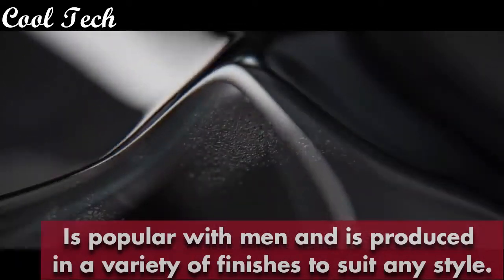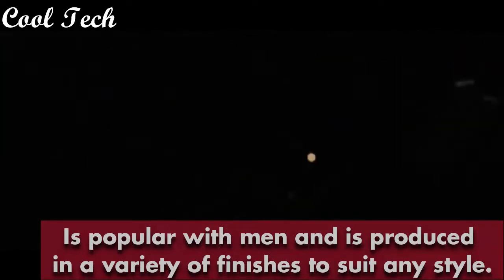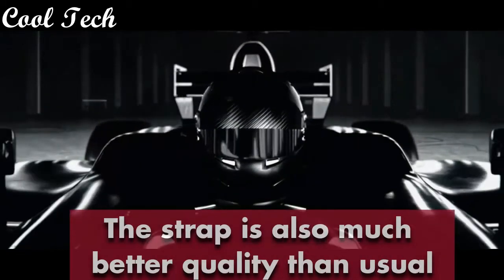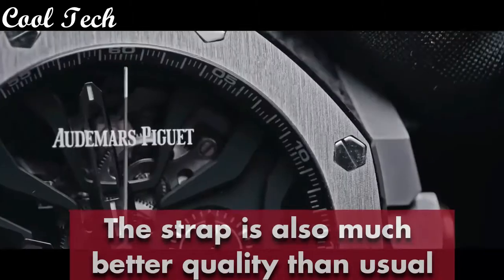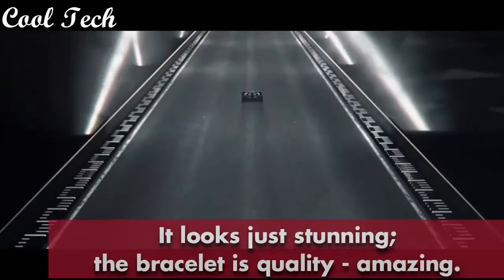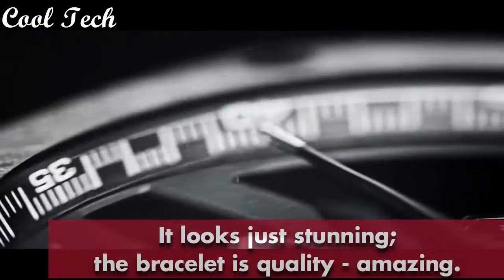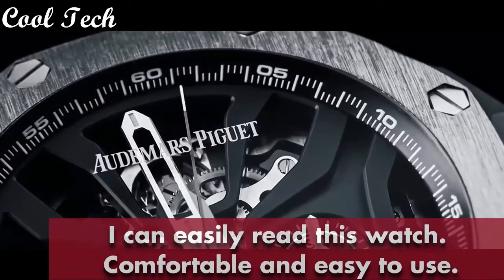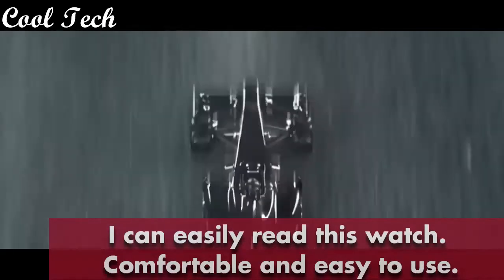Not expensive at all, but very functional. I highly recommend this watch to anyone who wants to up their watch game. It is popular with men and is produced in a variety of finishes to suit any style. This strap is also much better quality than usual. It looks just stunning. The bracelet quality is amazing — I can easily read this watch; it's comfortable and easy to use. Functions smoothly and is very easy to set up. Beautiful build quality, very stylish and pleasant to wear. They give a little bit of personality and extra style to this already wonderful design. This watch makes some of the finest automatic watches in the world.